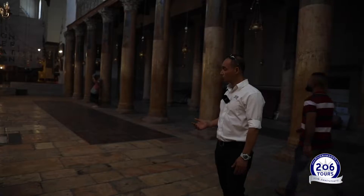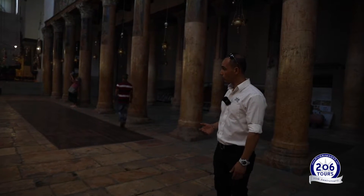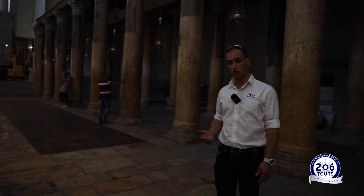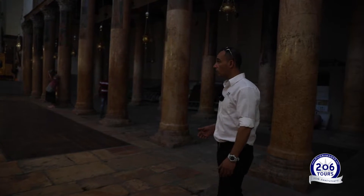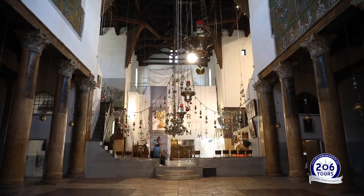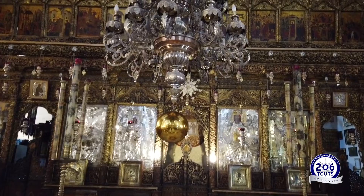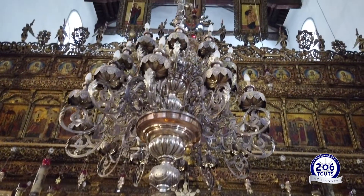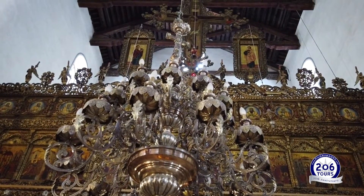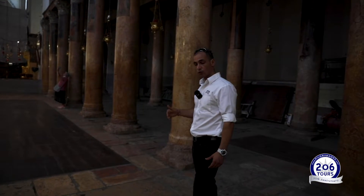So we talk about almost more than 1,500 years old church, and that's why a lot of people consider it to be the oldest church that is still in use in the Holy Land. This is the Greek Orthodox section. The Grotto of the Nativity, where we are heading now, is exactly underneath the Greek Orthodox altar. So we are going to take you and walk down to the Grotto of the Nativity.